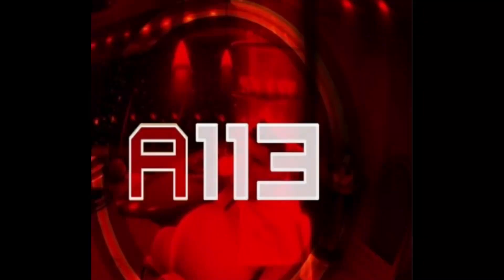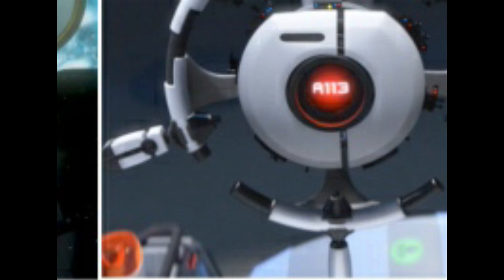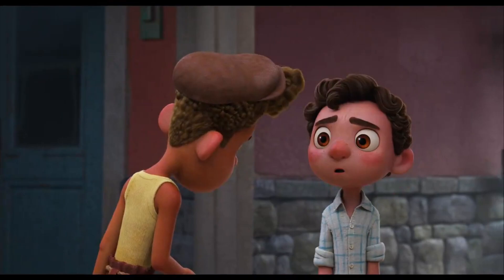A113 is the next commonly seen easter egg in the Pixar movies. We have seen this number in Toy Story, Finding Nemo, Wall-E, and in many other Disney Pixar movies.